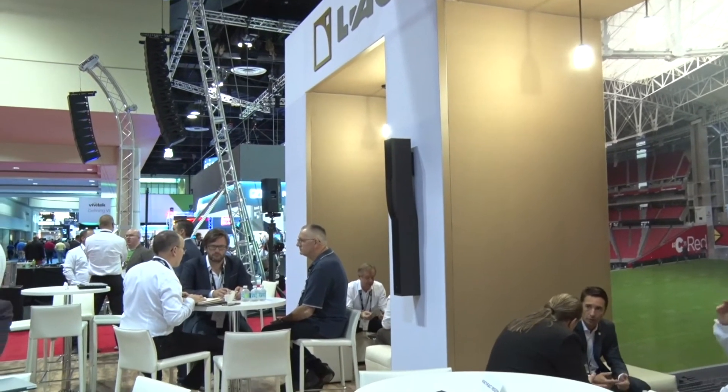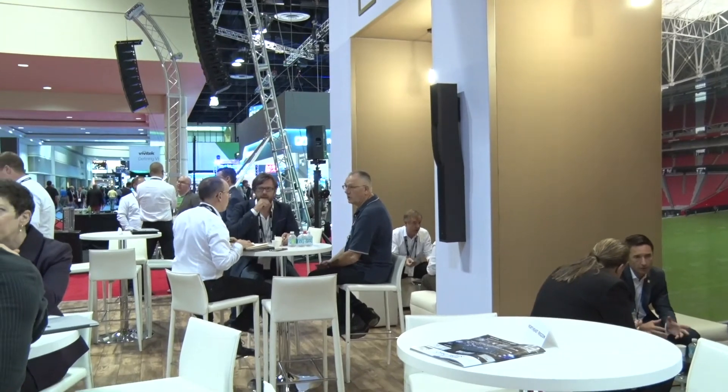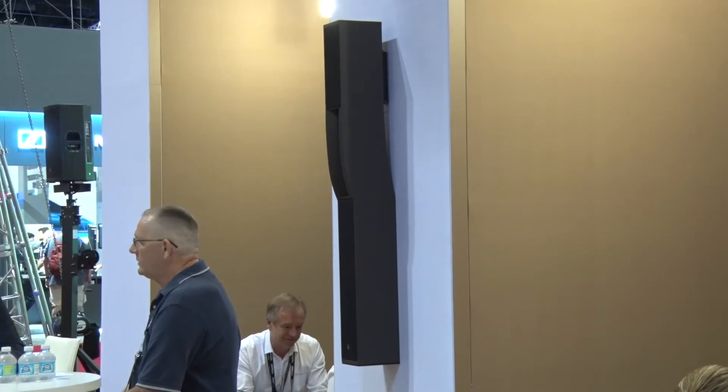In the installation market, we certainly see houses of worship, places like lounge bars and other hospitality applications, auditoria, theaters, and potentially some unique applications like theme parks and museums.